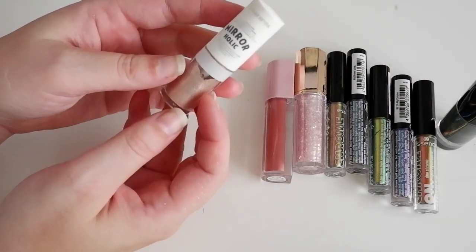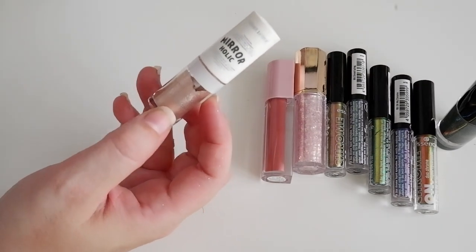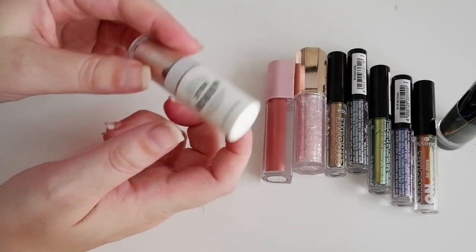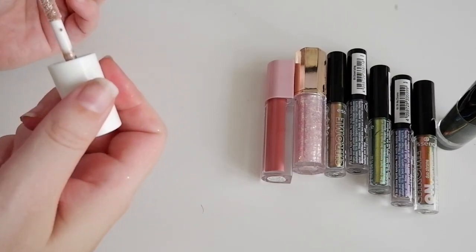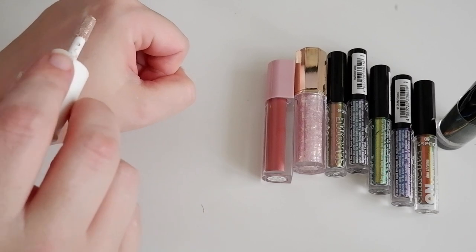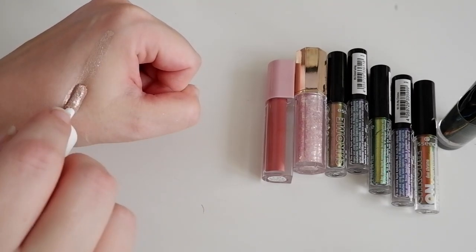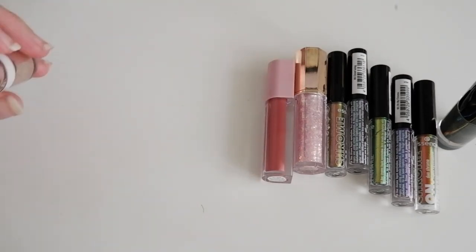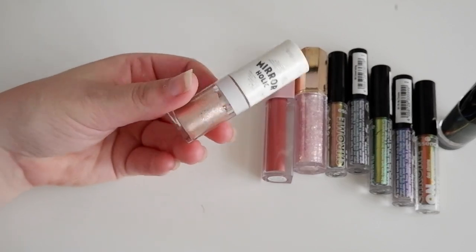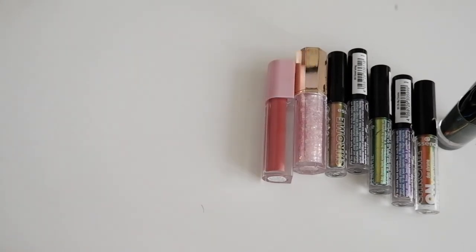We have another really sparkly one from Etude House. I don't know what the name of the shade is — it's in Korean. But this is their mirrorholic liquid shadow, and this is really pretty. It's very similar to the Stila Glitter & Glow shadows, but more sparkly — like liquid glitter. Very effortless, it doesn't really get into your eyes, and you don't have to faff around with it like you would with a glitter.